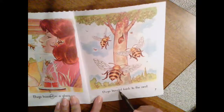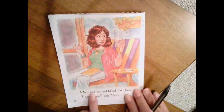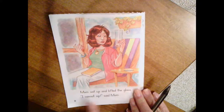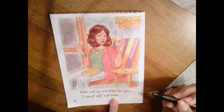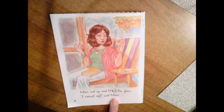Bugs buzzed back to the nest. What does the ED say again? Duh. Good job. Last page — let's see what happened. Mom sat up and lifted the glass. I cannot sip, said mom. See that excitement mark? Lifted has the ED — what does the ED say on lifted? Yes, ed.